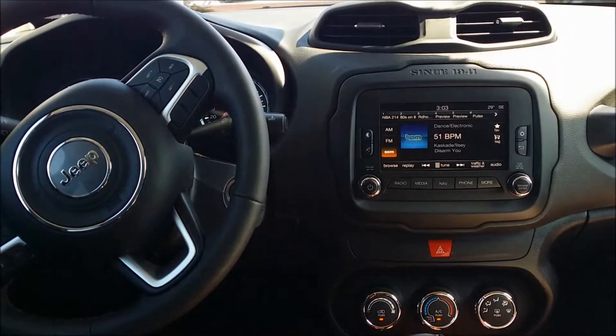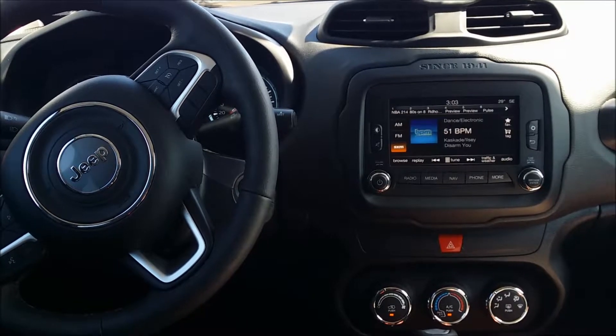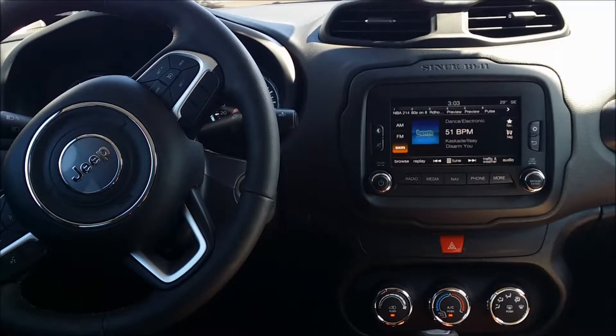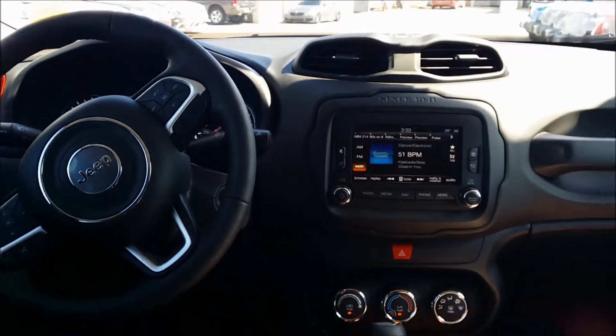On the inside of the Trailhawk you're going to find Sirius XM radio, navigation, backup camera, the 6.5 inch Uconnect touchscreen system, integrated voice command with Bluetooth, as well as luxury leather bucket seats.